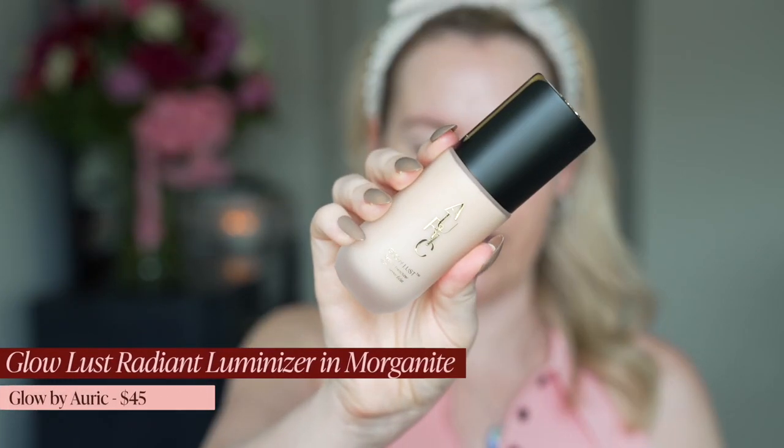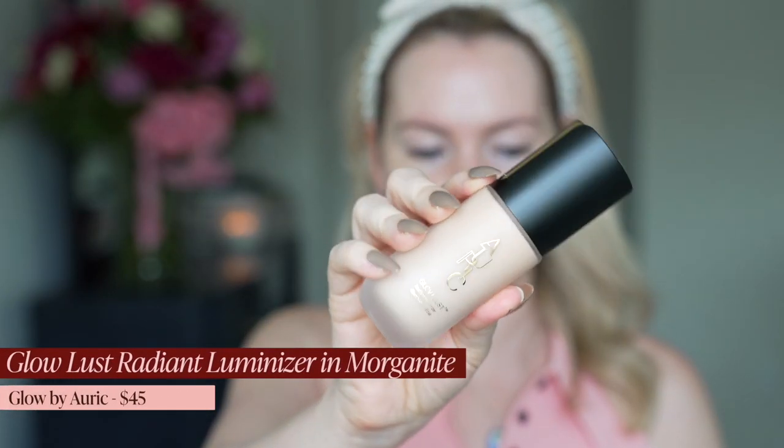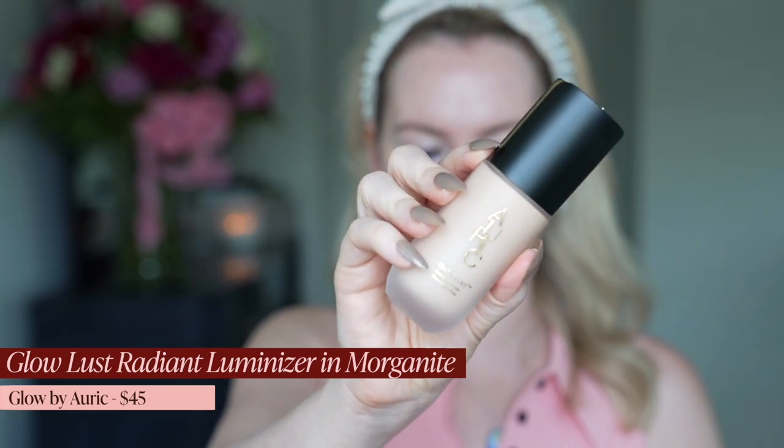I'm so glad I meant to use the Auric Glow Lust in the new Morganite shade — that's Samantha Ravendahl's brand — but didn't use it first, because this would have just been accentuated texture on accentuated texture since it's a very glowy product.